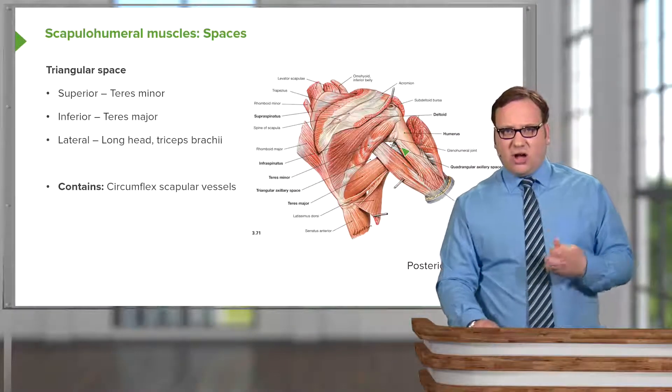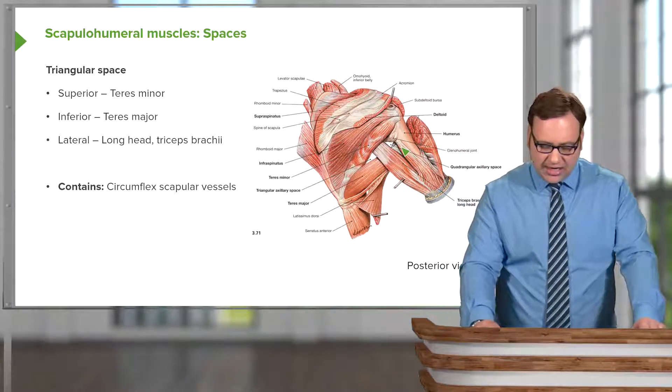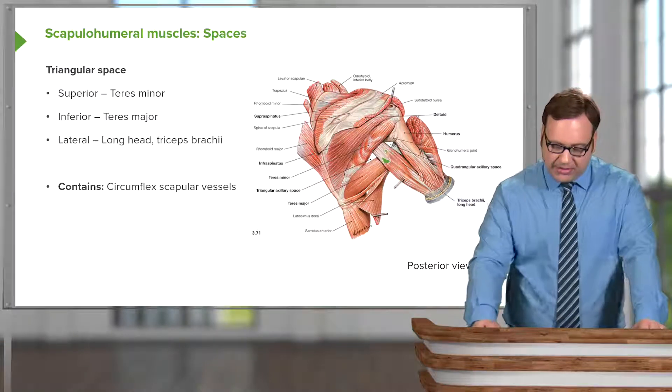Being aware of the musculature of the axilla and what forms its boundaries helps us to appreciate the boundaries of these spaces. So this is the triangular space.